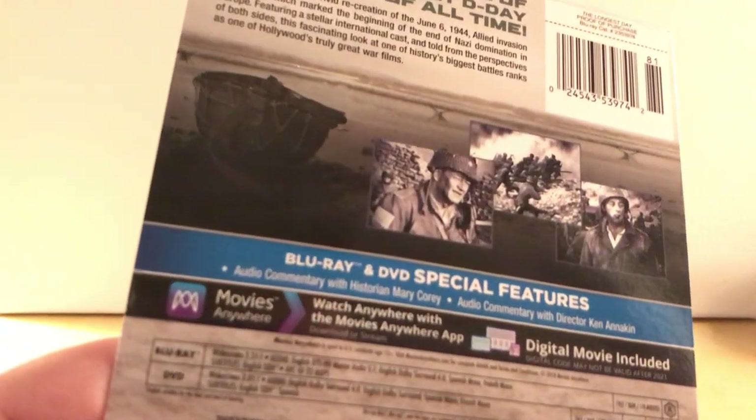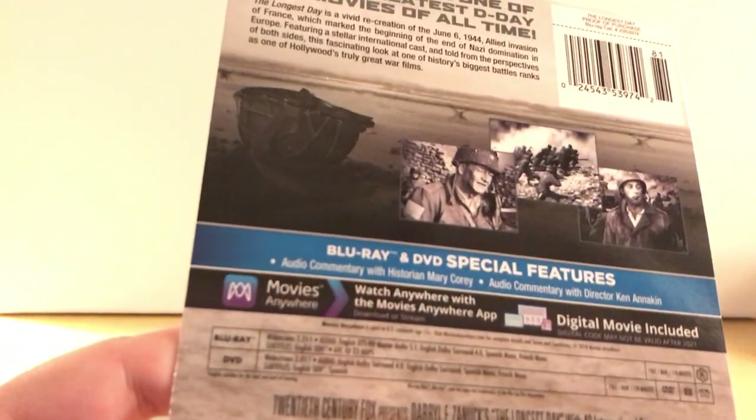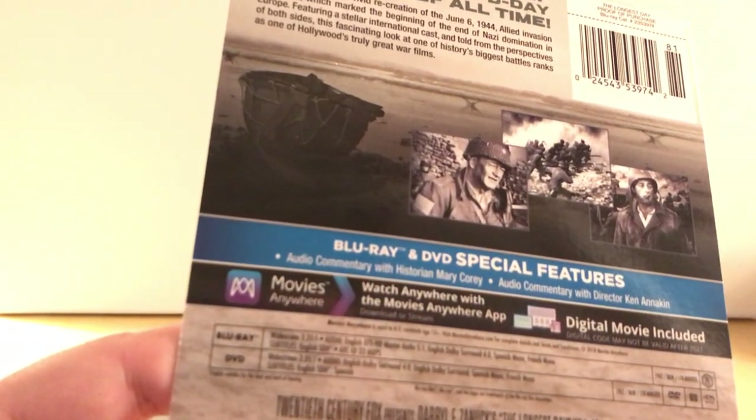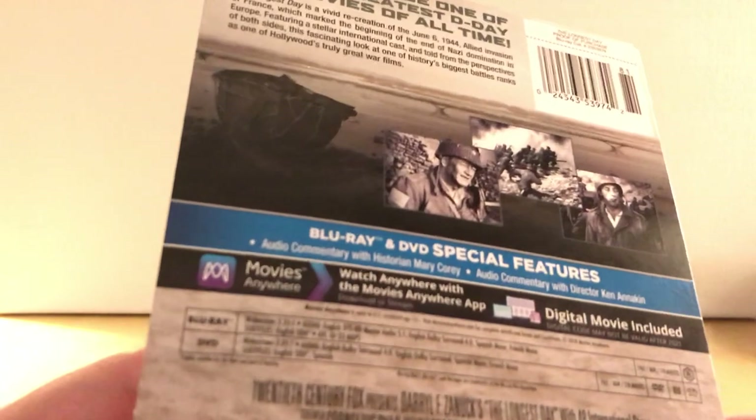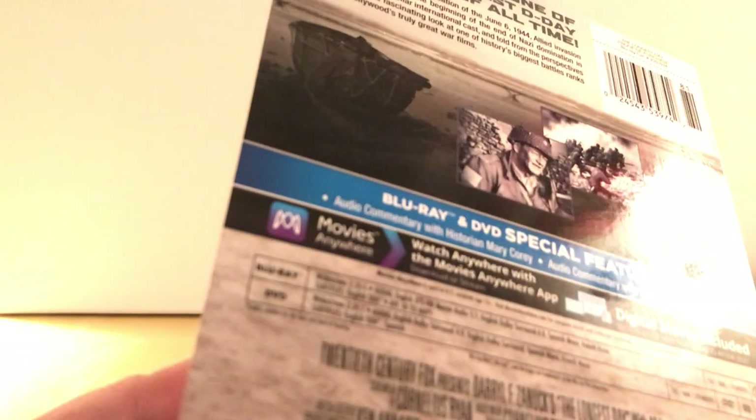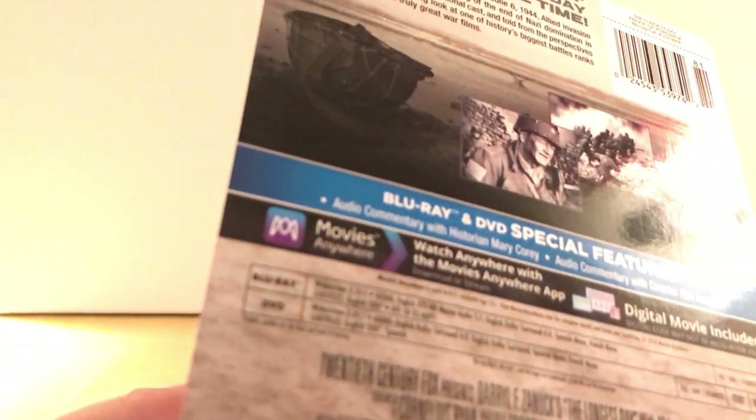John Wayne! That's his name. Yeah, that's him right there. Are there any special features? Audio commentary — so that's kind of cool. How long is this? It's from 1962 and it is 178 minutes.